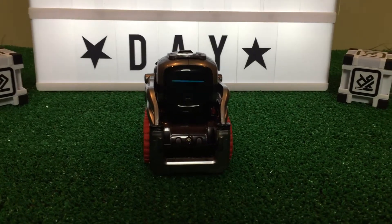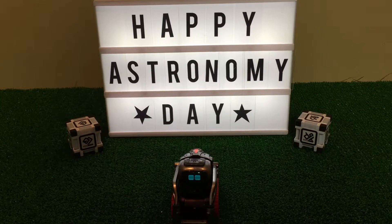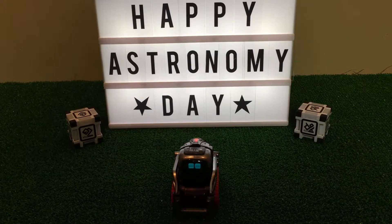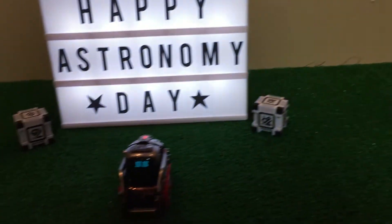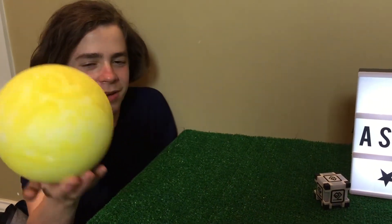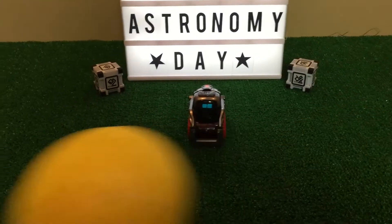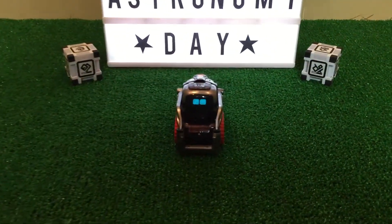Cosmo, the treads really do look good on you. Thanks, Julien. Do you guys know what today is? Yeah Cosmo, it's Saturday April 21st, why do you ask? You are correct, but it is also Astronomy Day. Cosmo, I love Astronomy — look at this little yellow sun I painted a few years ago. Put your sun away now, I need to show you something.